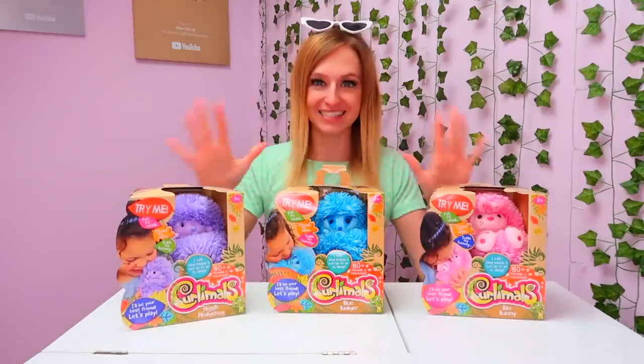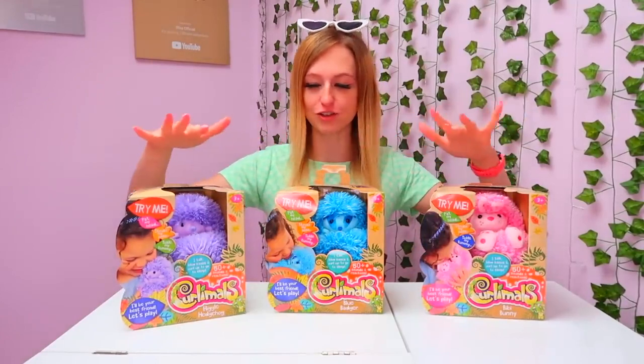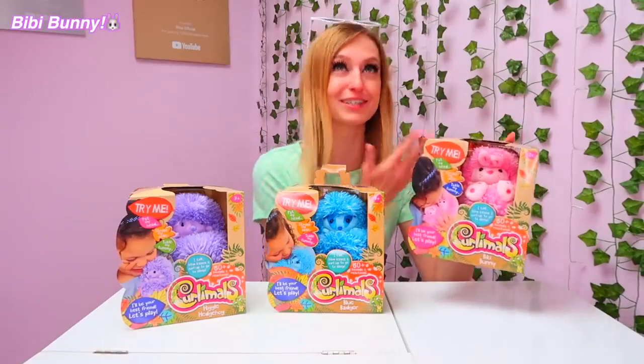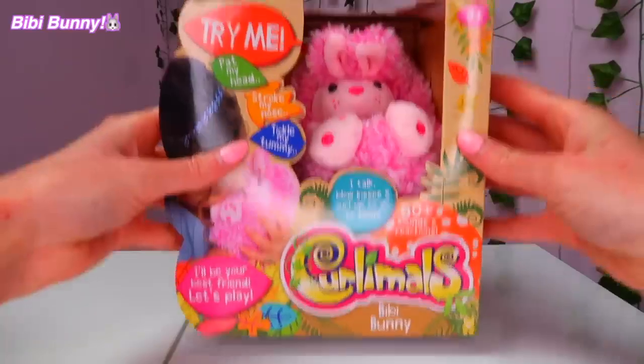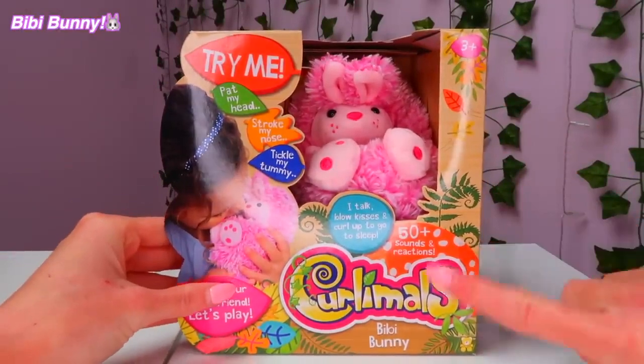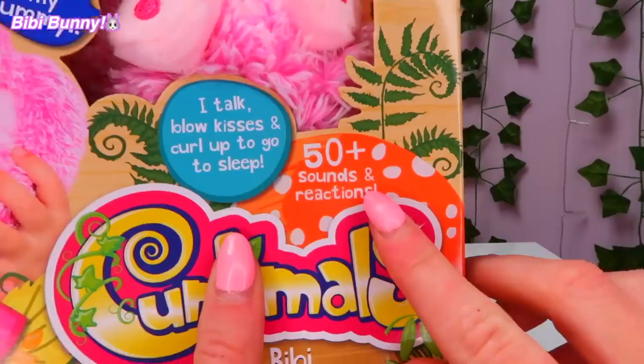So which Curlymole should we unbox first? You know what, I'm going to have to go with BB Bunny because she is pink, which is my favorite color in the whole world. Here she is, guys — BB Bunny — and she even matches the exact color of my nails today!